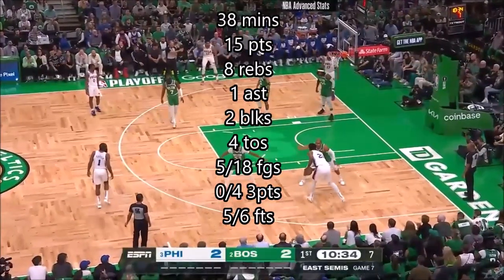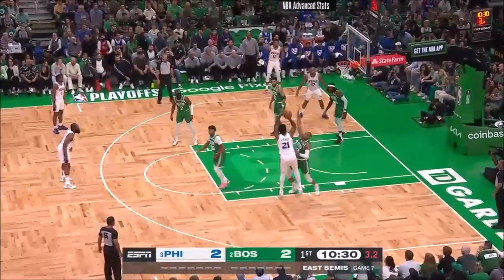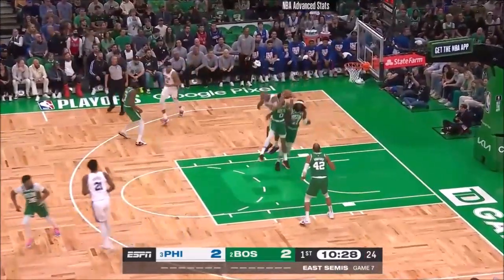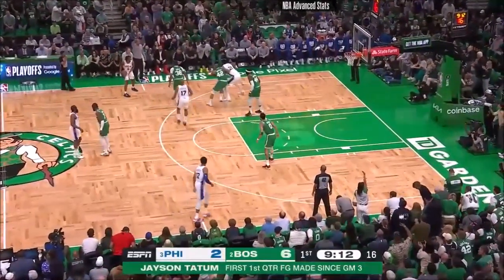In the conference semifinals. Once again, the shot clock winding down. Ball in the hands of Embiid. His jumper — that won't go. Tatum with the rebound. Well, that might get him going. It's got the crowd going.